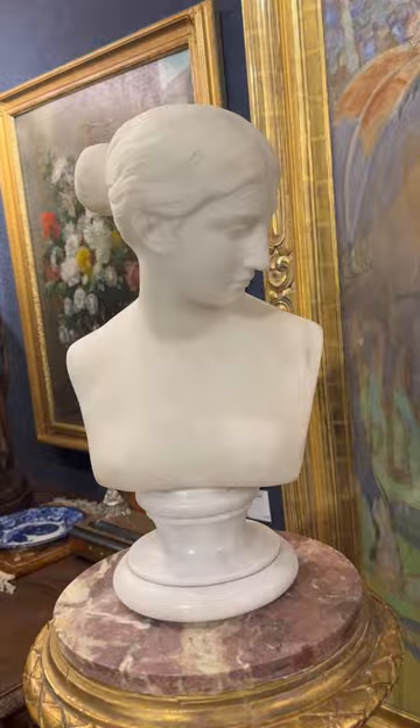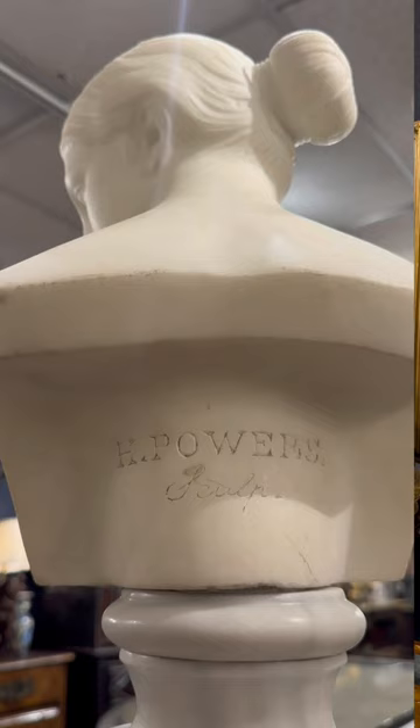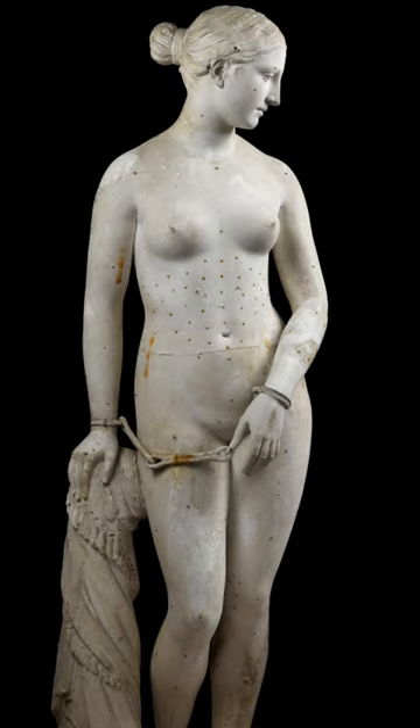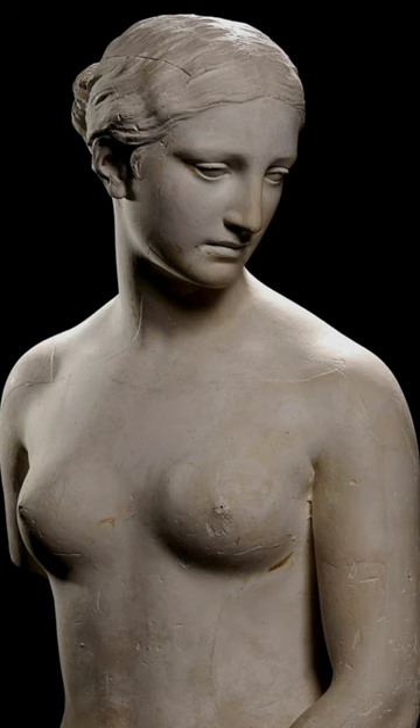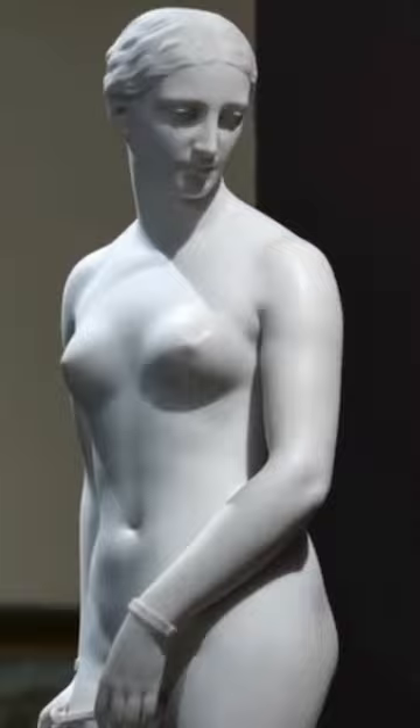Sometimes important things come in very small packages, such as this sculpture of the Greek Slave by Hiram Powers. Hiram Powers was maybe the first important sculptor we had as Americans, and his most famous work is the Greek Slave. This is a bust-size version of it. There are two full-size versions — one in the Met and another, I believe, in the Huntington Library in Pasadena — and it depicts a young woman who is being sold into slavery.